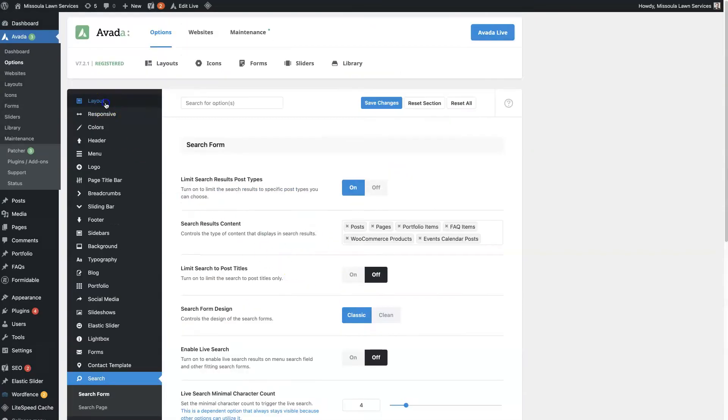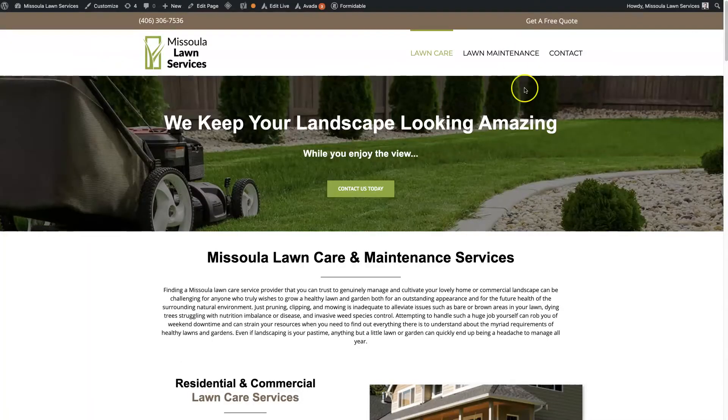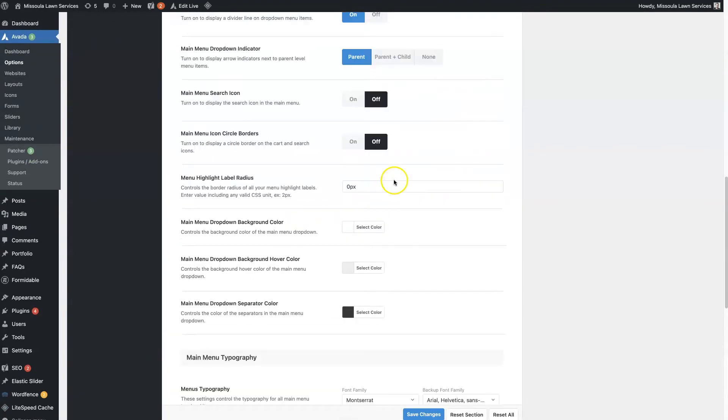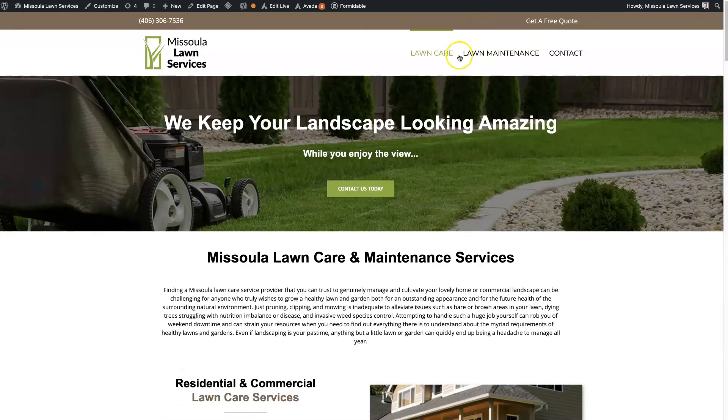So if you don't want to code a website by hand and spend hours and hours trying to make it look and function the way you want, you can use Avada to build your website — even using a template — and then customize any aspect you want. In the menu bar, for instance, you can change the font, the font size, even the padding between menu items. If you want the items closer together, you can change that right in the back end, without writing a whole bunch of code.